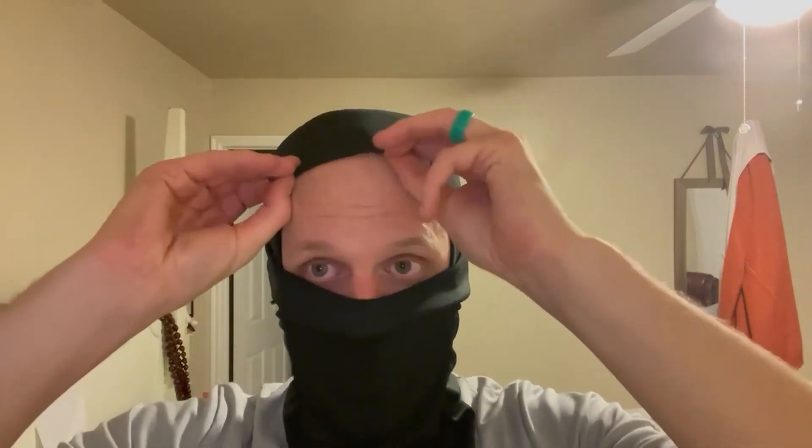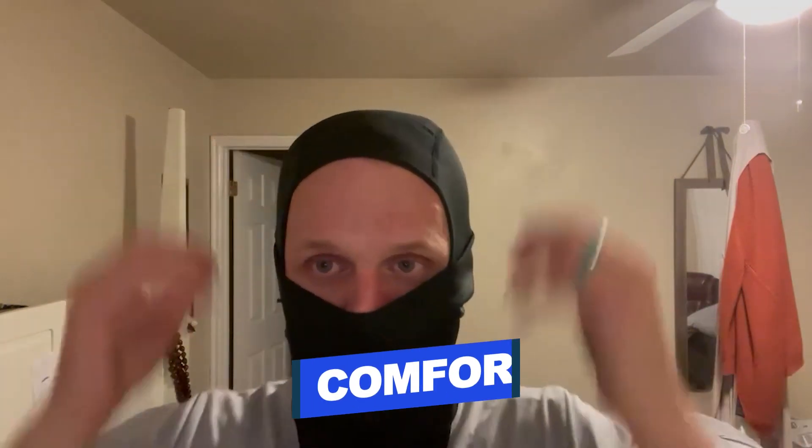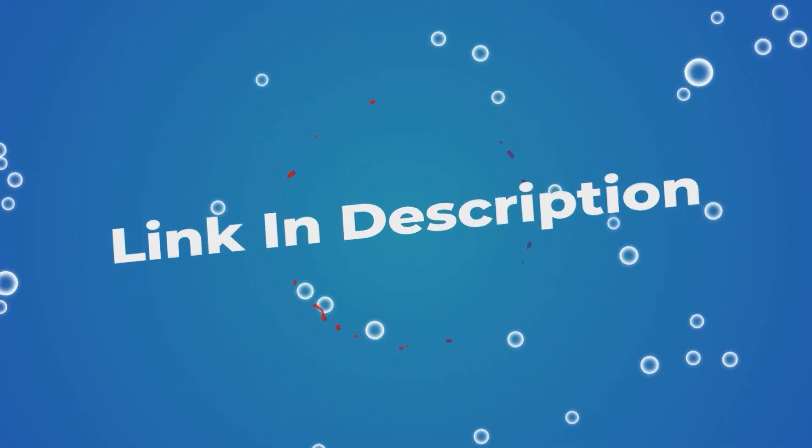Wearing the Acheo face mask, you have no fear of sun or dust — people can enjoy running, cycling, hiking, skiing, or fitness. Users rated this product 4.4 out of 5. Check out the description below for additional information.